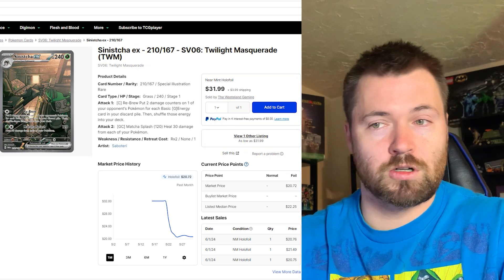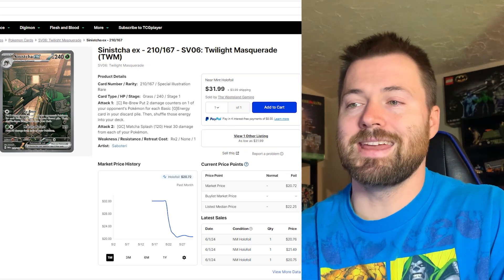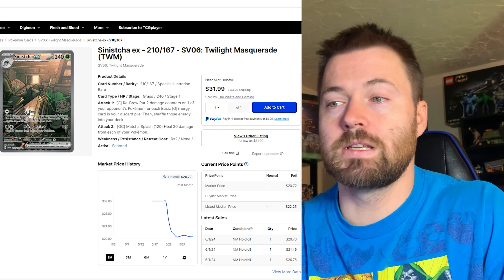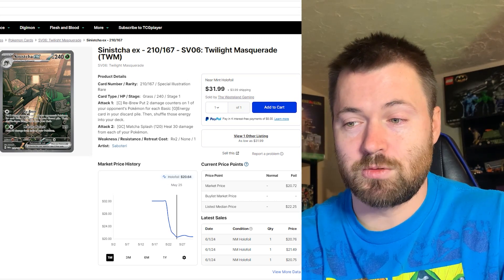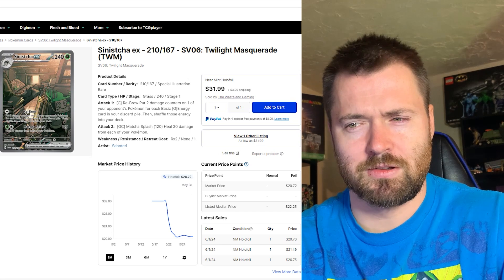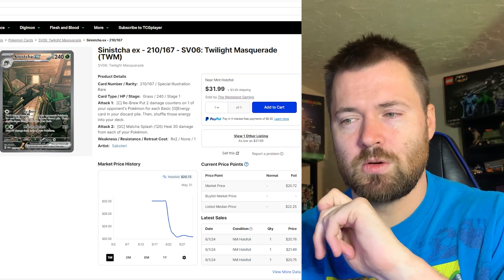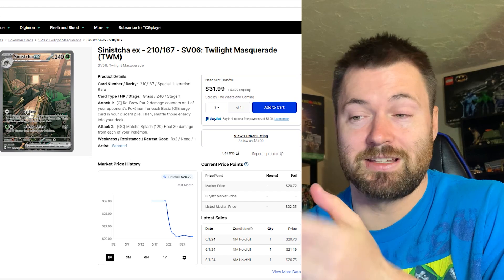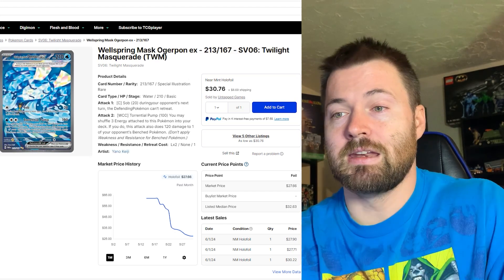Now we're getting into something more my cup of tea — I love the artwork on this card. Sinistra EX from Twilight Masquerade, number 210 out of 167, is sitting at $20.72. It's really bottomed out but has kind of stabilized, so I'm not sure if it'll go down further over the next few weeks, but it looks stable after taking a massive drop at release.